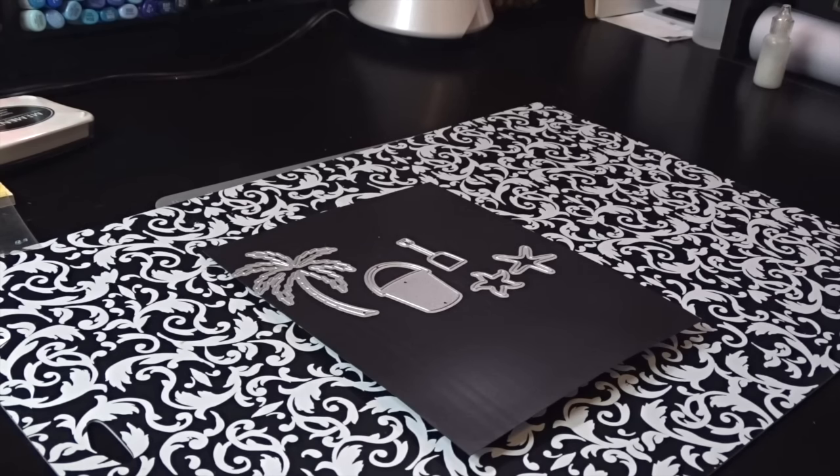Hi everyone! Sorry it's been so long since I've done a video, but I am finally back. I would also like to tell you that I am a guest design team member for the Diemond Dies, and I'm going to share my first project with you as a guest designer. This is for the Diemond Dies Summer YouTube Hop.